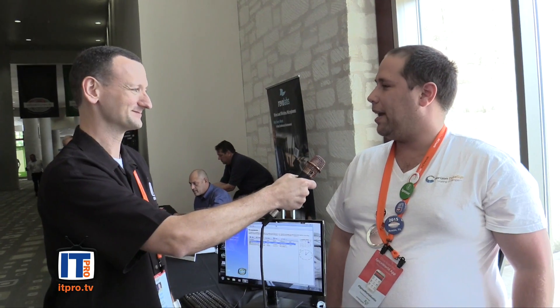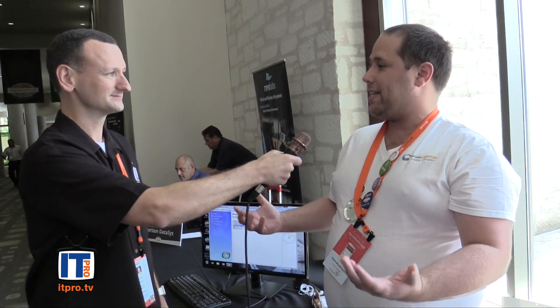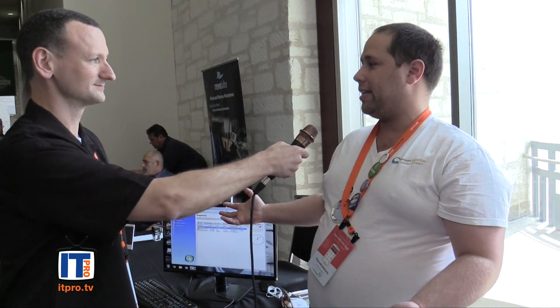That's pretty awesome. Somebody calls in, says their computer's not working, you just roll it back and you're done — it's the shortest support call ever. Exactly. Our whole motto as a company with Horizon DataSys is that we make IT simple, and that's our goal with everything that we do.